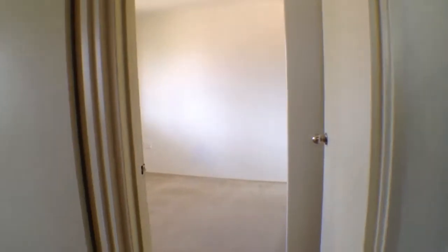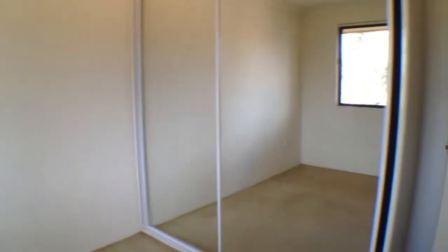Forwarding on to the hallway. To the right is the first bedroom, with the built-in robe.